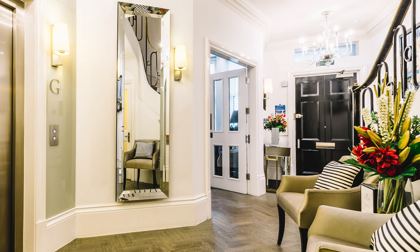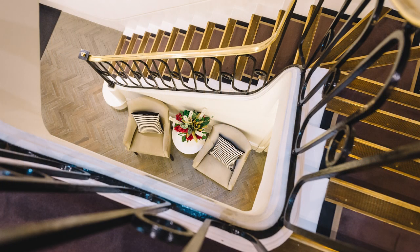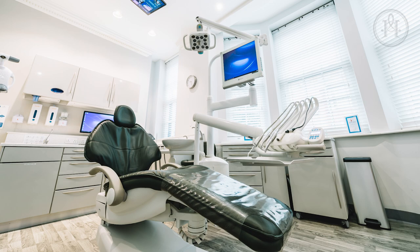I actually came to Harley Street Dental about two years ago. I originally had patches at the front of my teeth and thinning of my enamel. I was told to widen my teeth and then come back for another consultation, but I panicked and was scared to have a procedure done to my front teeth.